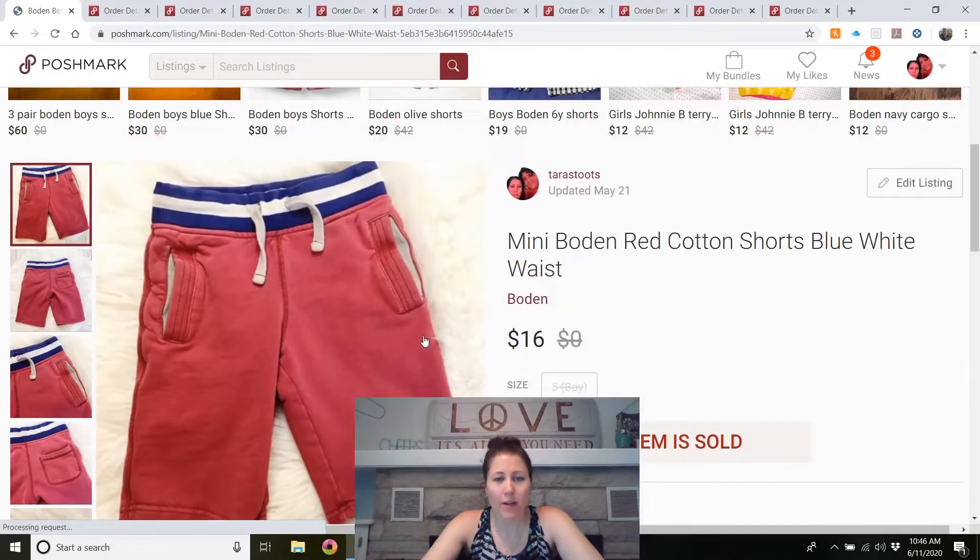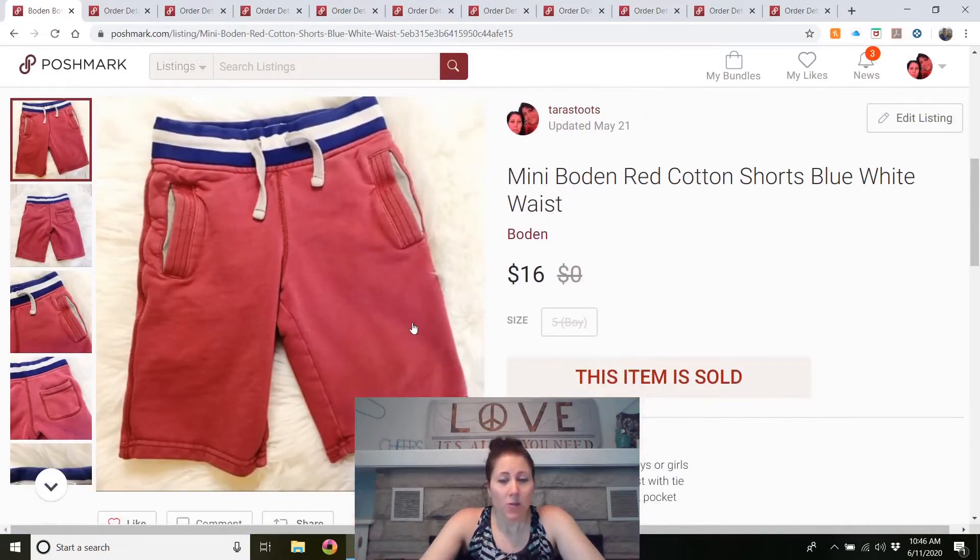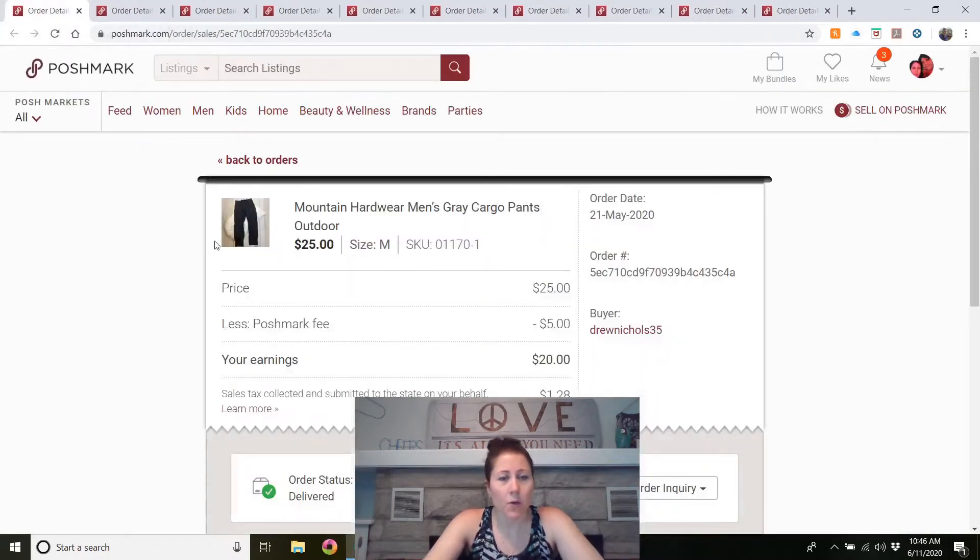Mini Bowdoin — this was listed in March and I believe I got it at the outlet, so I didn't pay too much. I had it listed for $20, relisted it once, and somebody finally accepted an offer for $16. I do like mini Bowdoin pieces, but because they're kids' items they won't sell for more than $20–$25 at the absolute most. I'd buy them again at the outlet or a rummage sale.